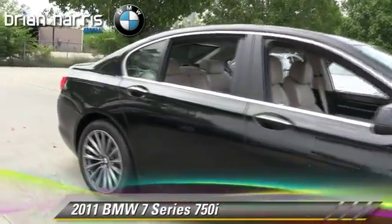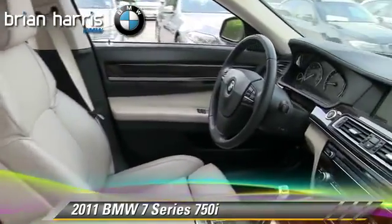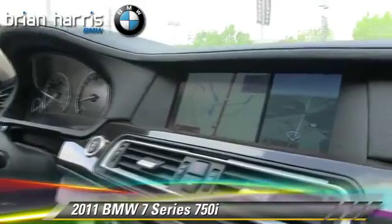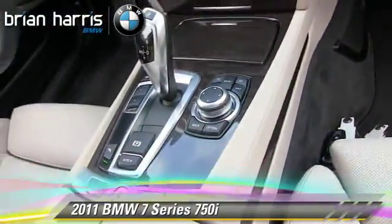Powered by a 4.4-liter V8 engine with a 6-speed automatic transmission, this vehicle has fewer than 10,000 miles on the odometer and gets up to 17 miles per gallon. This BMW features powered door locks, rain-sensing wipers, and alloy wheels.